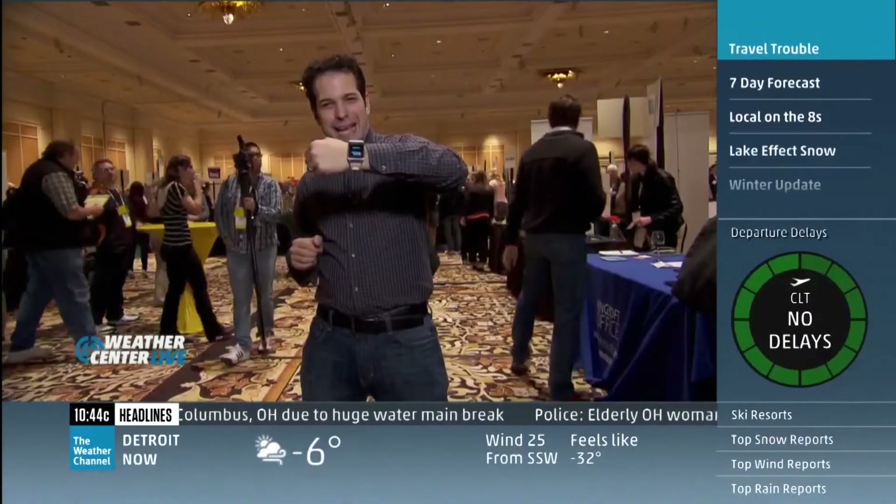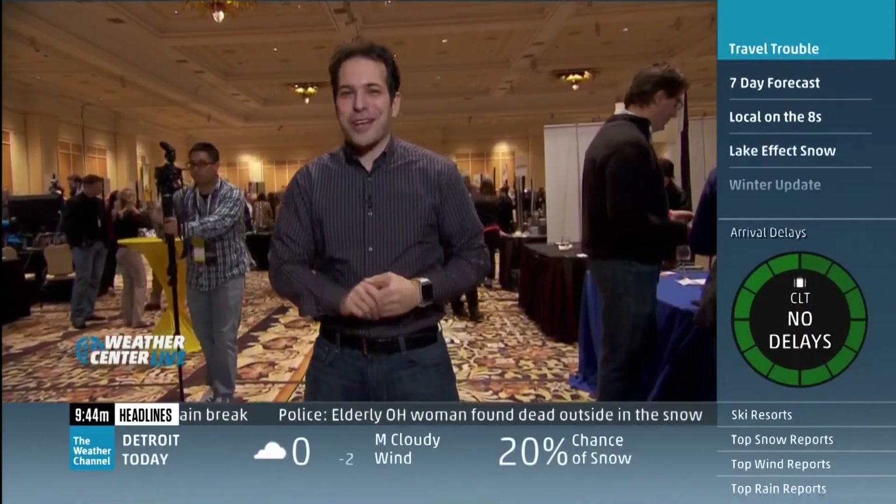This wearable tech is also everywhere. The show floor officially opens today — we'll have a complete wrap tomorrow. From Vegas, Dave Malkoff, The Weather Channel.